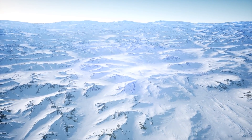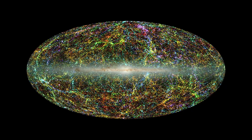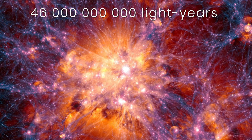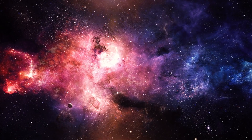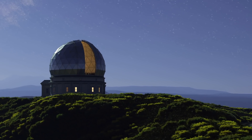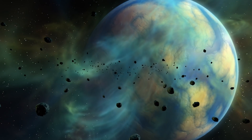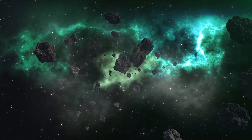The observable universe is roughly 46 billion light years in radius, so there's a lot more out there to surprise us. One day we'll hopefully find something that could shed light on the dark, mysterious patches scattered across the skies. For now, it's like trying to guess what's behind a door while only knowing the size of the room and its temperature. We hope you enjoyed this video — thanks for watching.